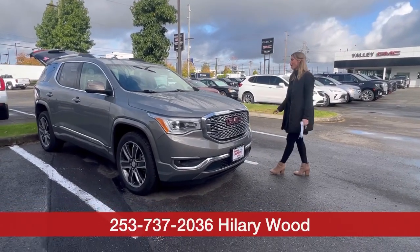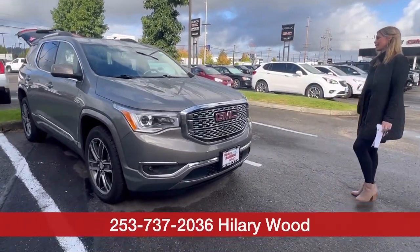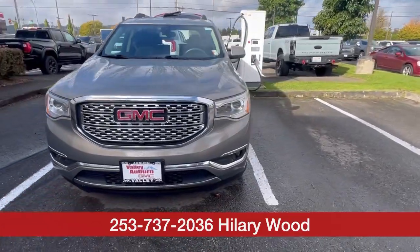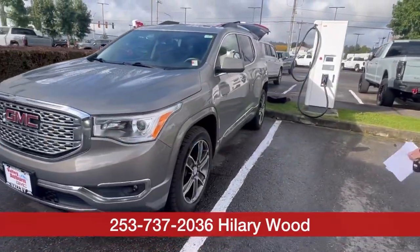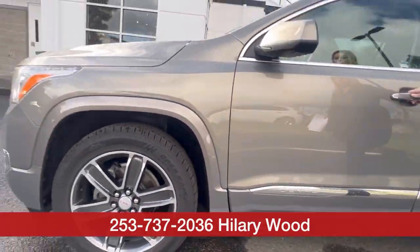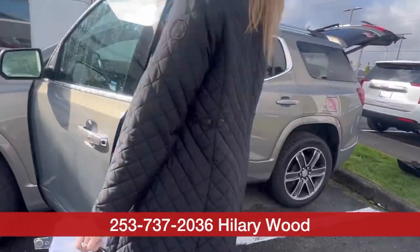Hillary here at Valley GMC in Auburn, and I'm so excited that you're interested in this 2019 GMC Acadia Denali. Top of the line, stunning color. This does have the third row, all-wheel drive SUV.